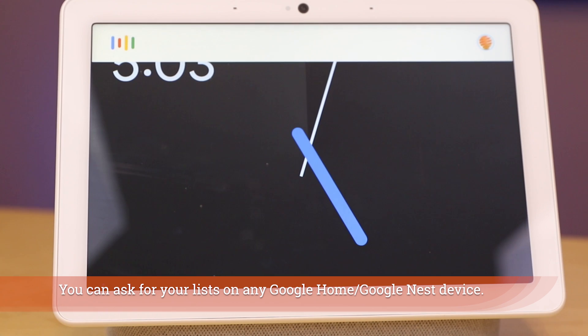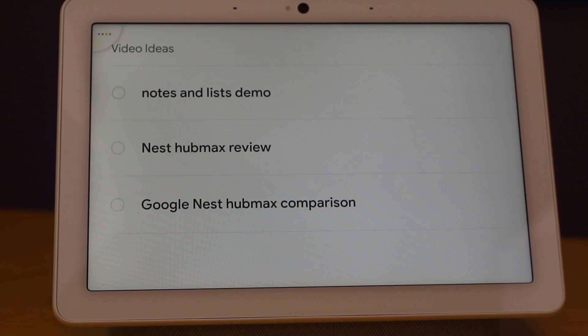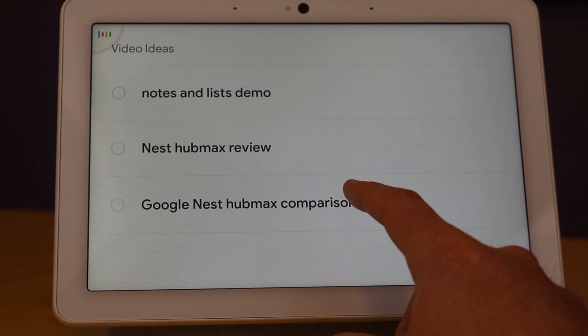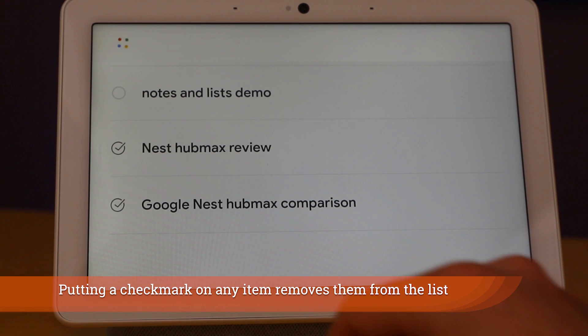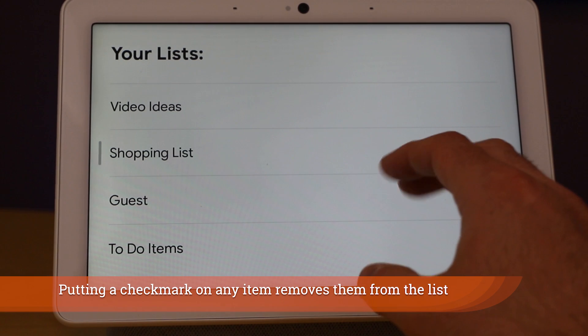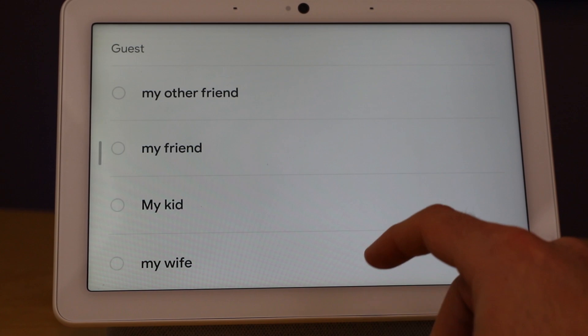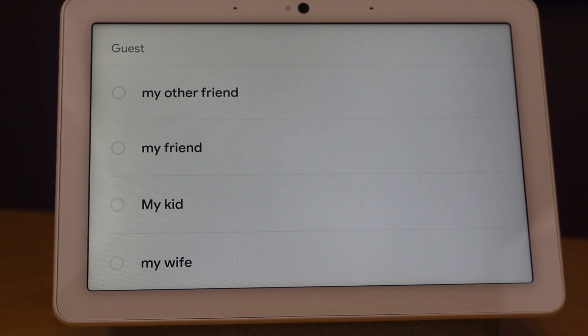Show me my lists. [Assistant: You have four lists — video ideas, shopping list, guest, and to-do items.] Show me my list called video ideas. [Assistant: You have three things on that list — notes and lists demo, Nest Hub Max review, and Google Nest Hub Max comparison.] You can see I can actually tap off any of these items on my list if I'd like to remove them. I can also tap into any of these lists simply by tapping on them, so you're able to navigate through your lists as a full custom list feature on a smart display now.